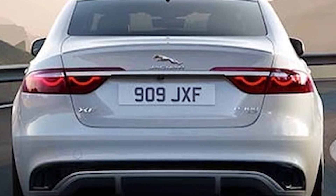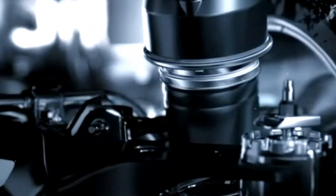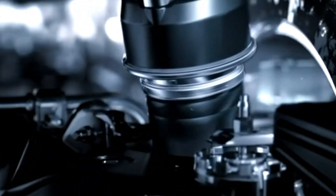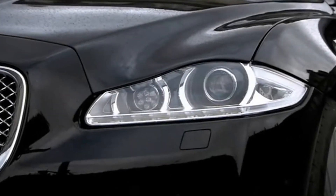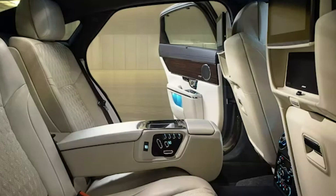Now let's take a look under the hood. The Jaguar XJ 2023 delivers impressive horsepower and torque with its advanced electric powertrain. It can go from 0 to 60 miles per hour in just under 5 seconds, making it one of the fastest luxury sedans on the market. This car is built to perform, and you'll feel it as soon as you hit the gas pedal.